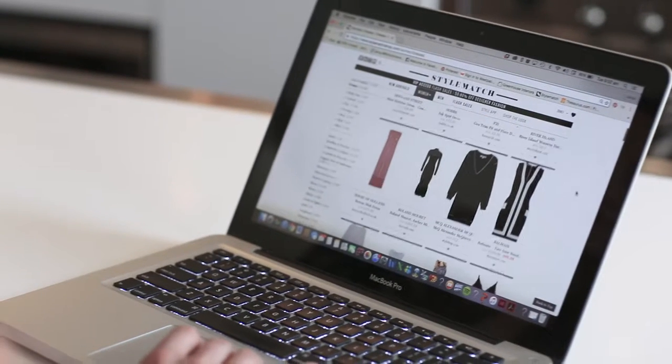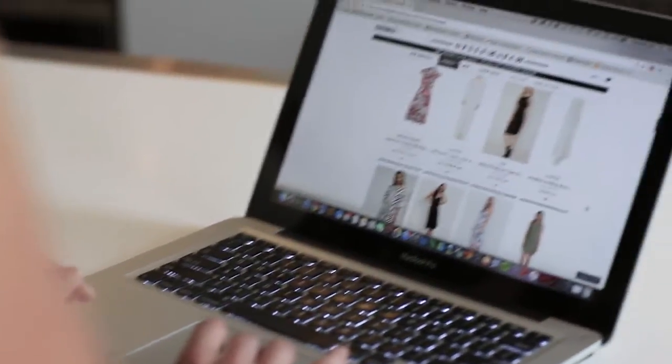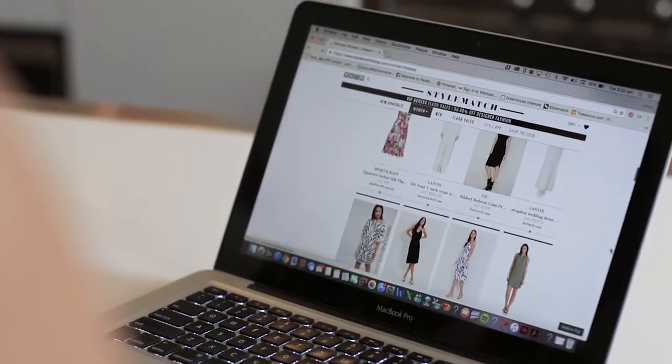Have you ever browsed for fashion online but stopped short of buying something because you can't try it on? Have you ever pulled the contents of your closet onto the bedroom floor only to declare, I have nothing to wear?